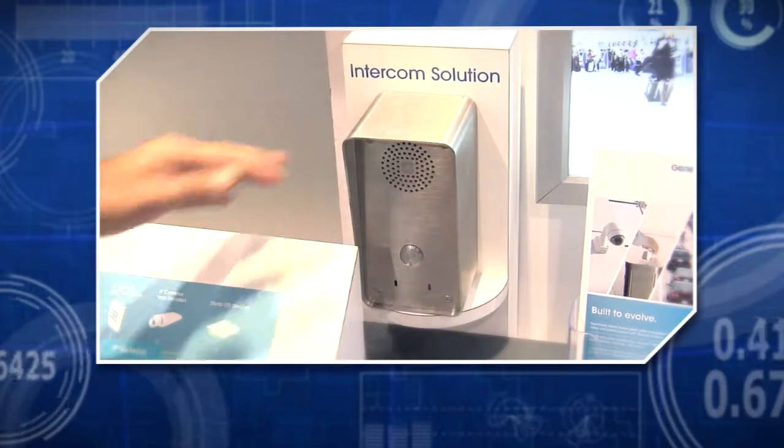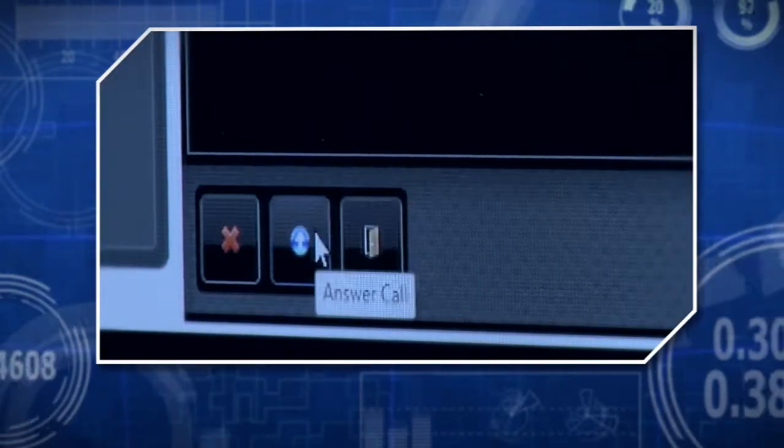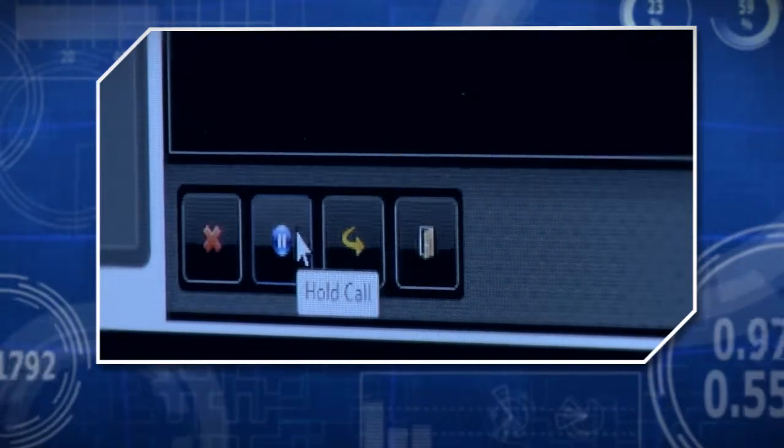We've also got IP intercom integration. We're showing a couple of IP intercom panels and integrating with these panels over SIP. The benefit is that video, access control, and intercom are all blended into one easy-to-use interface.